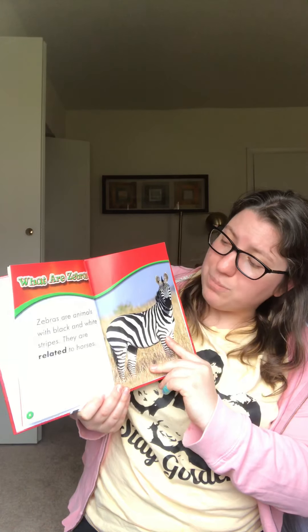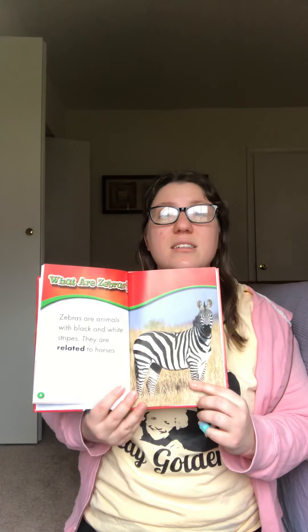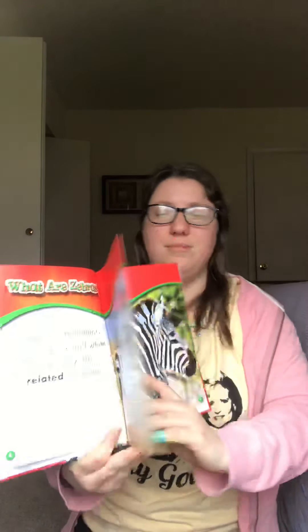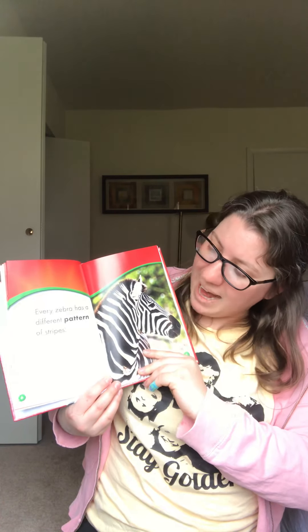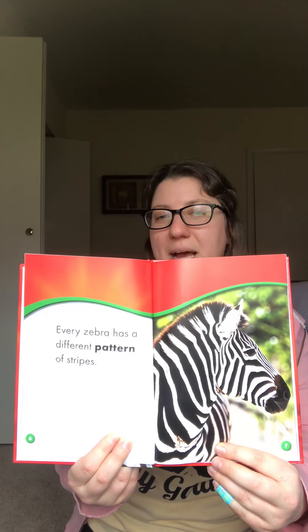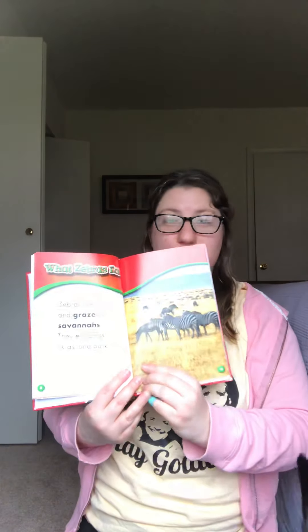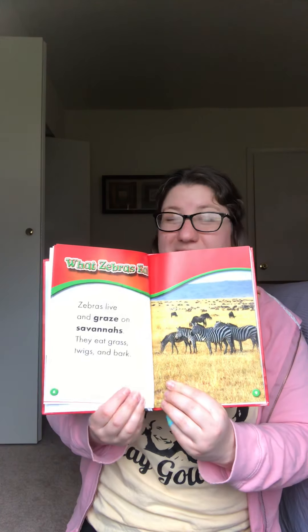Zebras are animals with black and white stripes. They are related to horses. Every zebra has a different pattern of stripes. Do you notice something different about the word 'pattern'? It's in bold, that's right. What does it mean if a word is in bold? It's important, right? And we need to know what it means.